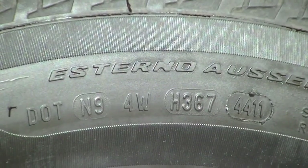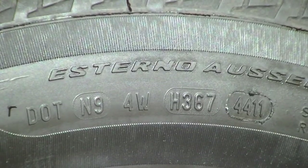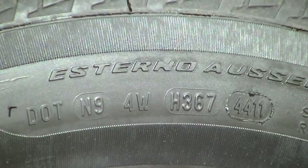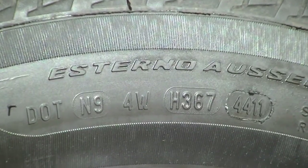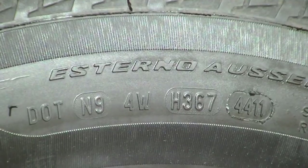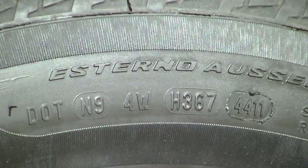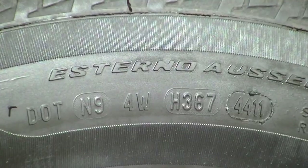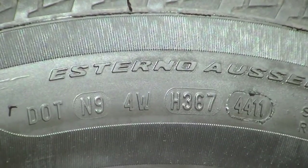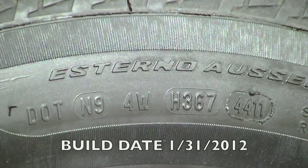The H367 is a code with specific meaning to the manufacturer regarding this particular tire. The important number is the 4411, which means this tire was manufactured during the 44th week of 2011 — right around the end of October. This car has a build date of January 31st, so the tires were about three months old when they were put on the car.